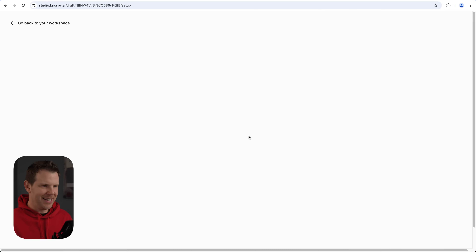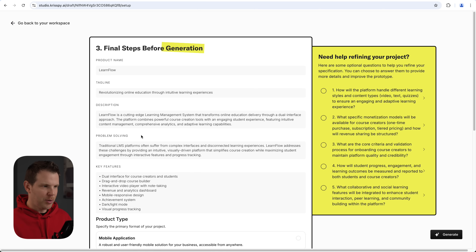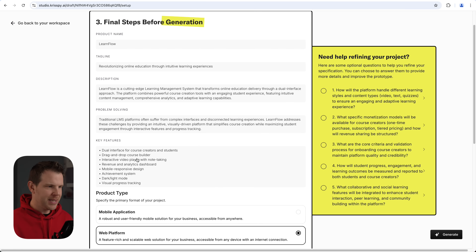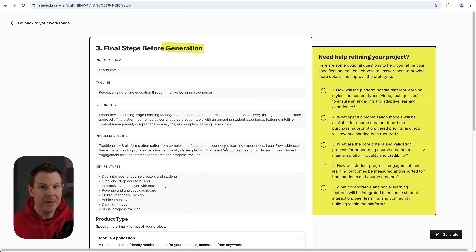It says 'connecting the dots — Crispy is analyzing your insights to formulate and structure the project.' By the time I finished reading the description, it was basically already done. It's analyzed the prompt and now it says 'final steps before generation.' I need to give the product a name, tagline, description, the problem it's solving, key features, and then choose a product type — mobile application or web application. What I want to do is create an LMS: an online course platform.